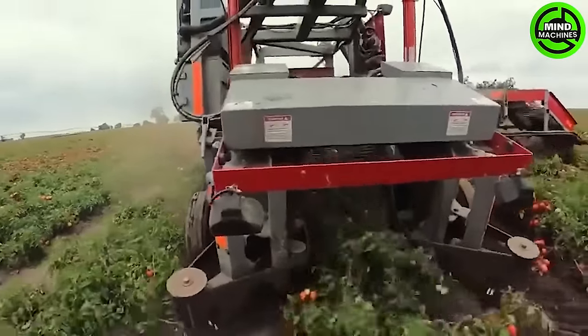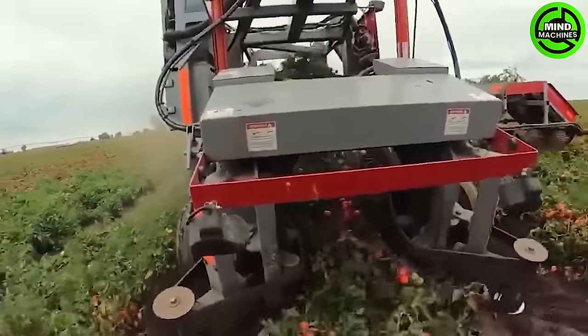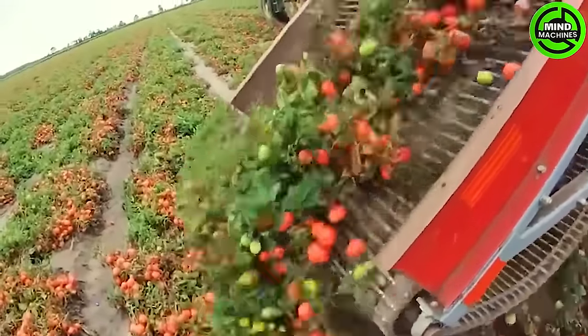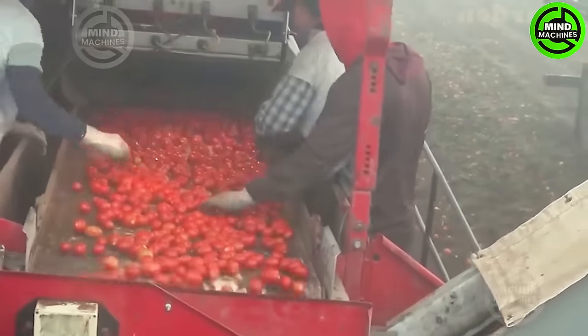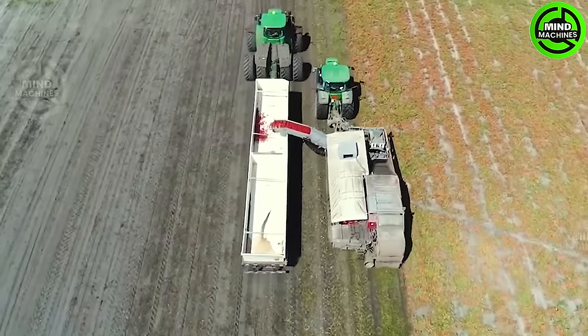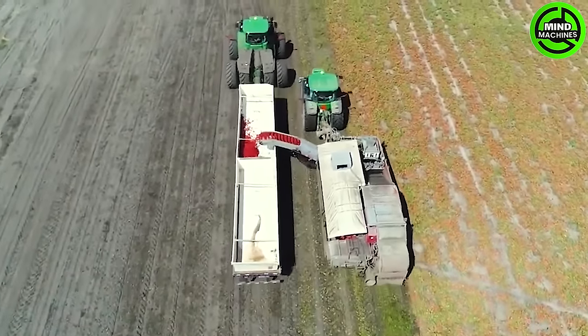Harvesting through automation offers a way to decrease reliance on manual labor, a physically demanding and time-consuming task. By automating the harvesting process, growers can optimize resources and potentially reduce overall labor costs.